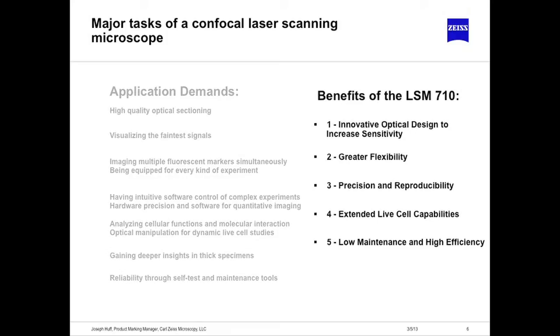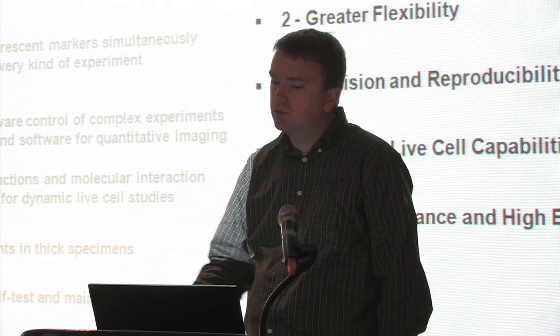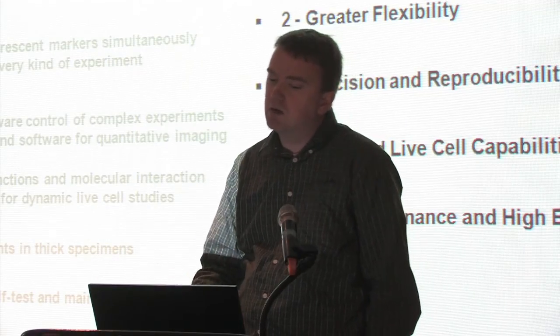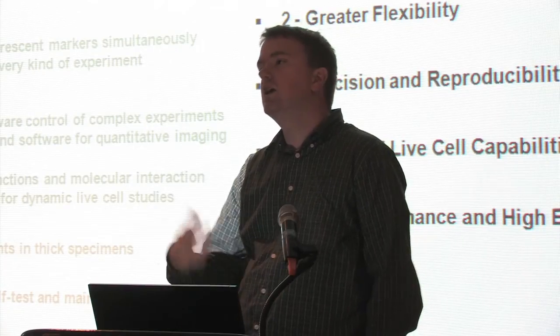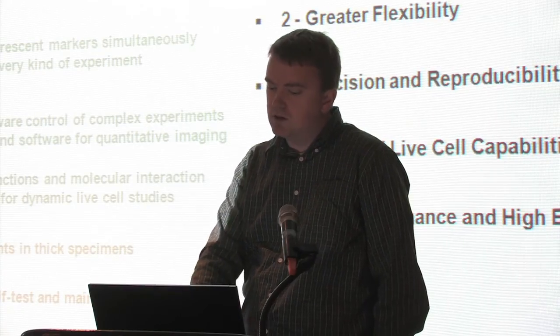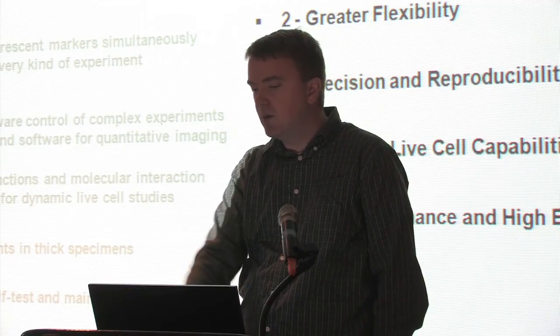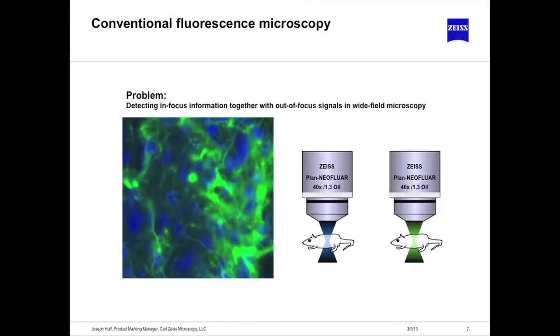I'm going to cover five points about the 710. I'll talk about the optical design and why that's important for you, how that optical design is flexible, precision and reproducibility with a spectral confocal — which is what the 710 is — its live cell capability, and the idea of low maintenance and high efficiency, particularly as it translates into the software.